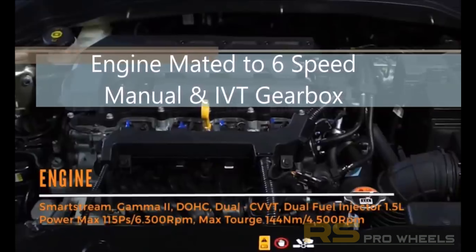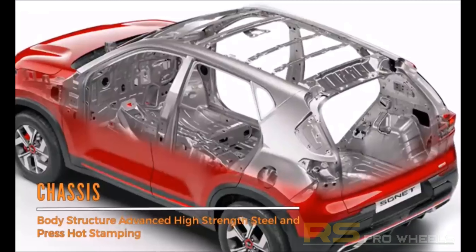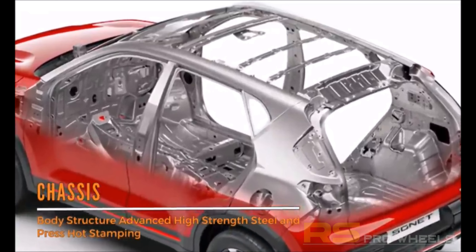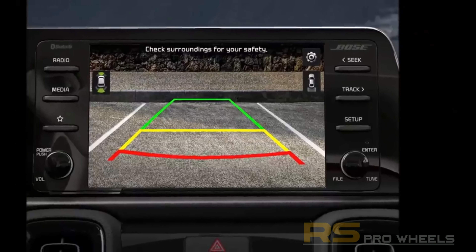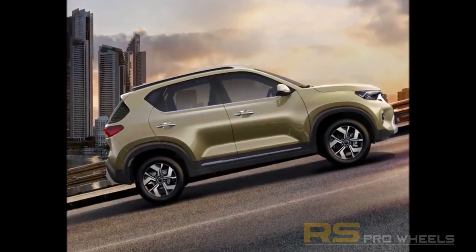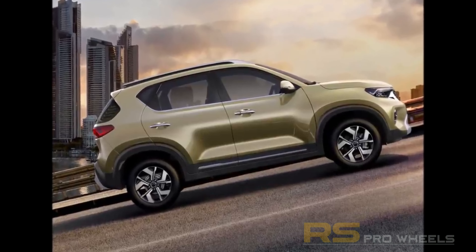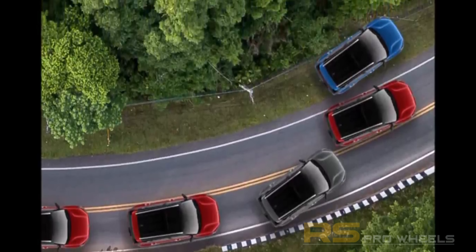With regards to safety, the Sonet seven-seater is engineered with a high-strength steel body and comes loaded with safety features like six airbags, a reverse parking camera, cruise control, disc brakes, electronic stability program, hill launch assist, tire pressure monitoring system, ISOFIX, tire lock, and rain-sensing wipers.